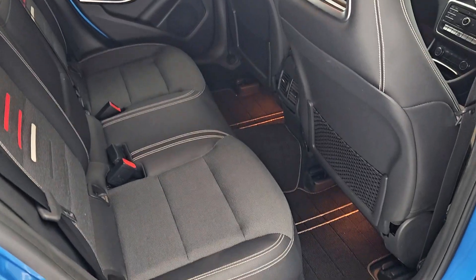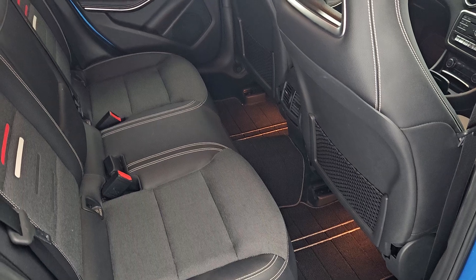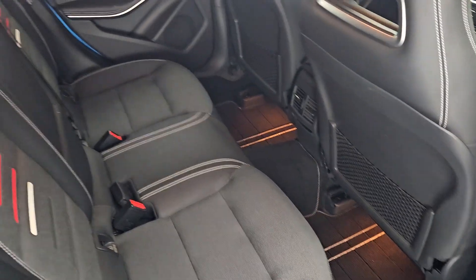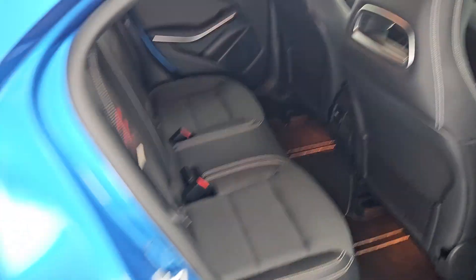Looking at the interior, the cabin is finished in premium charcoal textile and leather with some additional detailing on the seats, plus separate ventilation front and back for added comfort and legroom. Isofix is available on the outer rear seats.